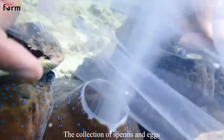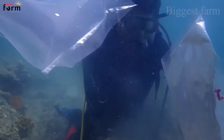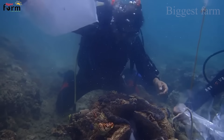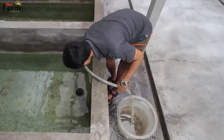Giant clams are hermaphrodites — they can release eggs and sperm all at the same time. People choose giant clams in their 20s as breeders. After harvesting the eggs and sperm, they are fertilized and become swimming larvae.